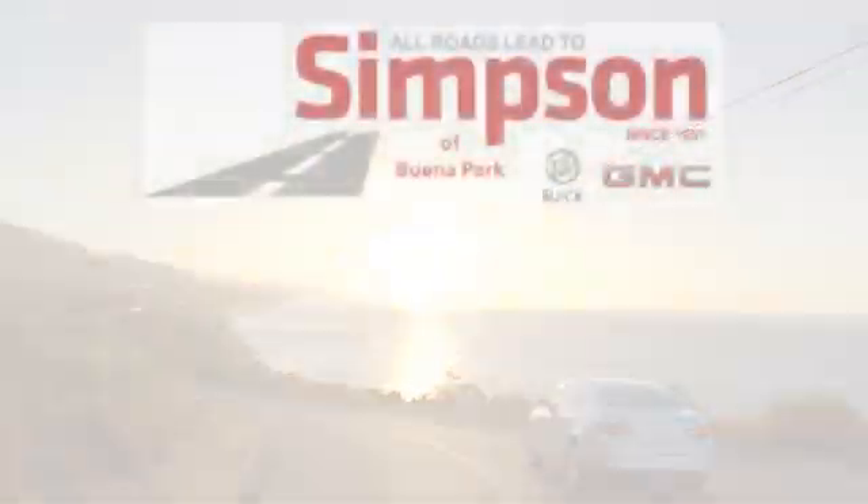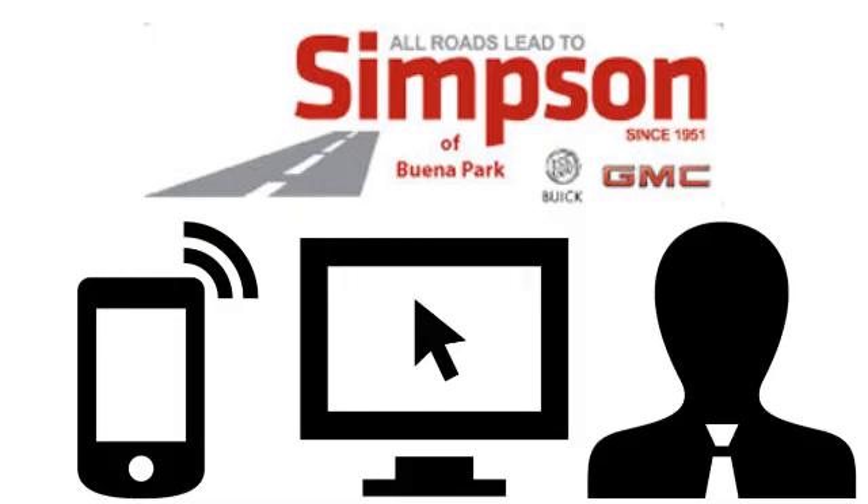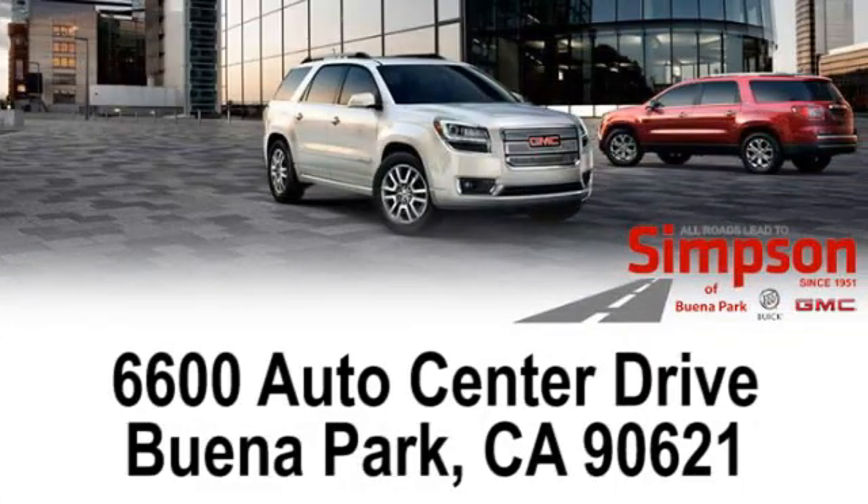All roads lead to Buick GMC. Call, click, or stop on in today. We're conveniently located at 6600 Auto Center Drive in Buena Park, California. Thank you.